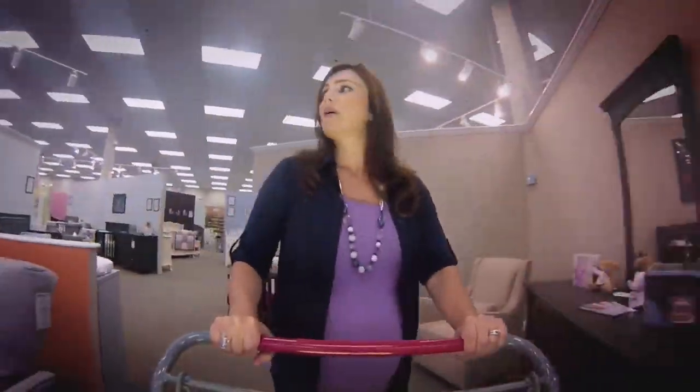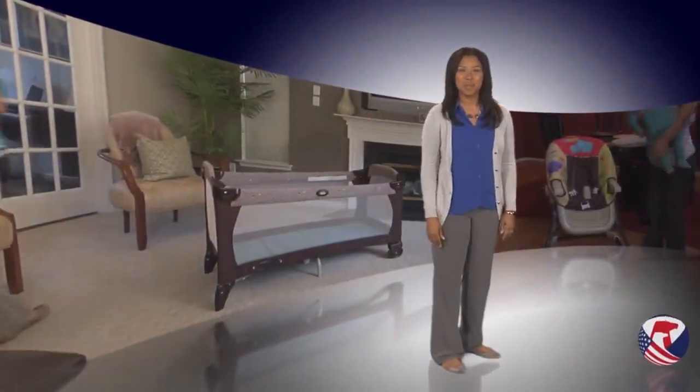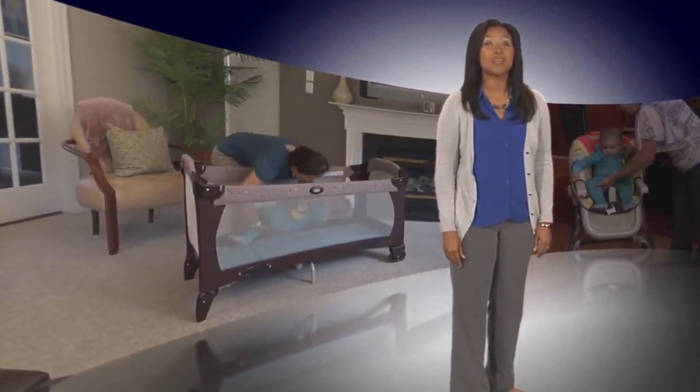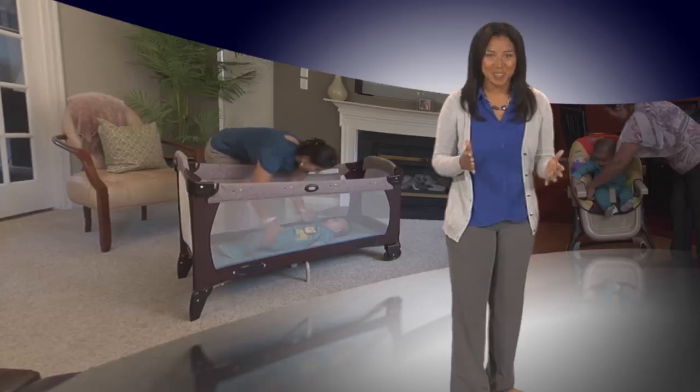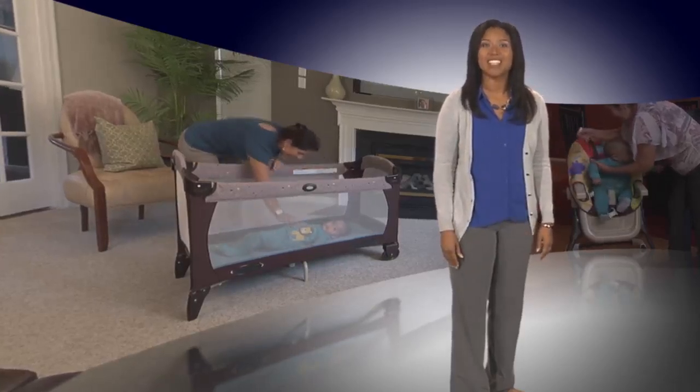Overwhelmed by all the choices and advice from friends and relatives about your new baby? What to do? What to buy? Here is some advice for new parents from the U.S. Consumer Product Safety Commission about nursery product safety. Good news! Baby products are a lot safer today than when your parents were making these same decisions. Here are ten important safety tips you need to know when shopping for baby products and preparing your home for a new baby.